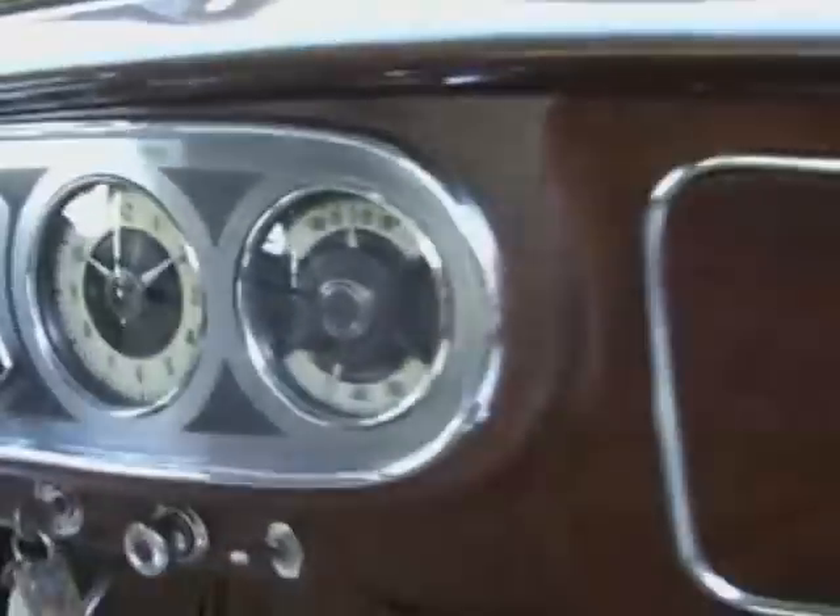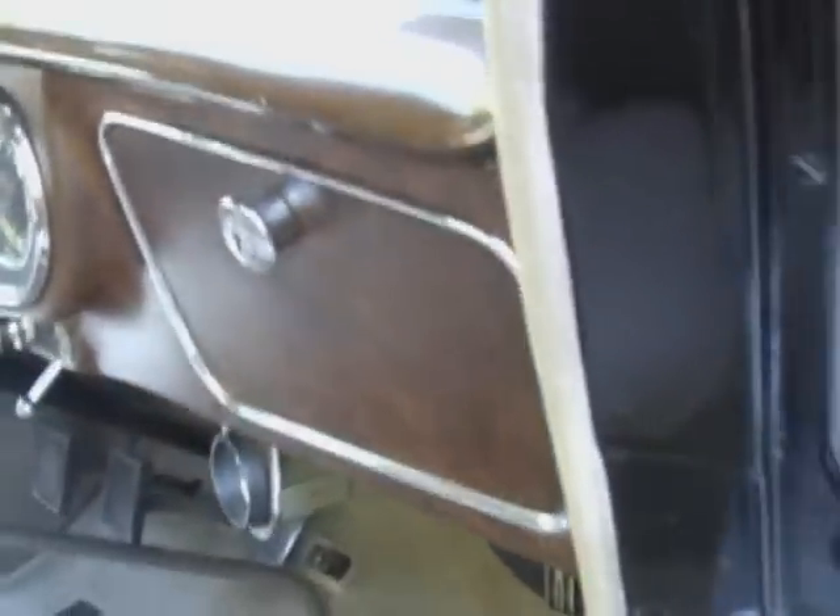The gas pedal shows a very modest amount of wear, and the carpets are beautiful. This will be an interesting car for us to further research.